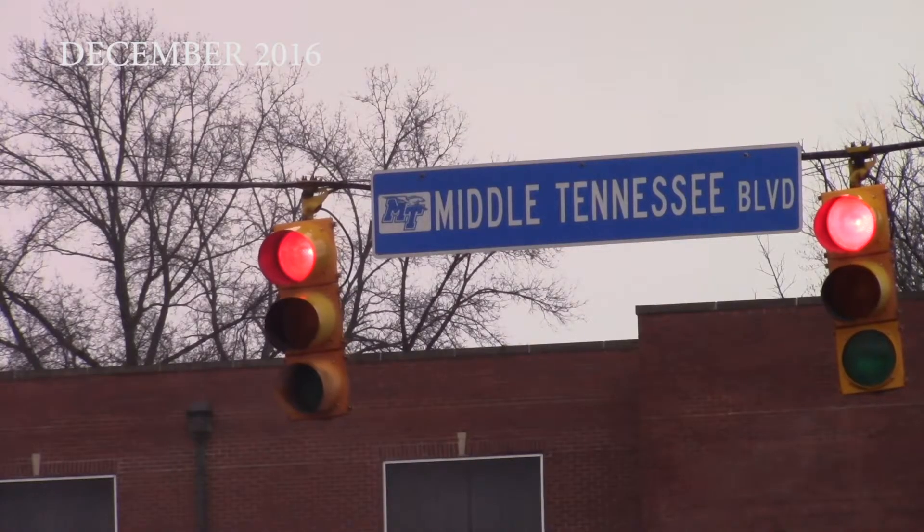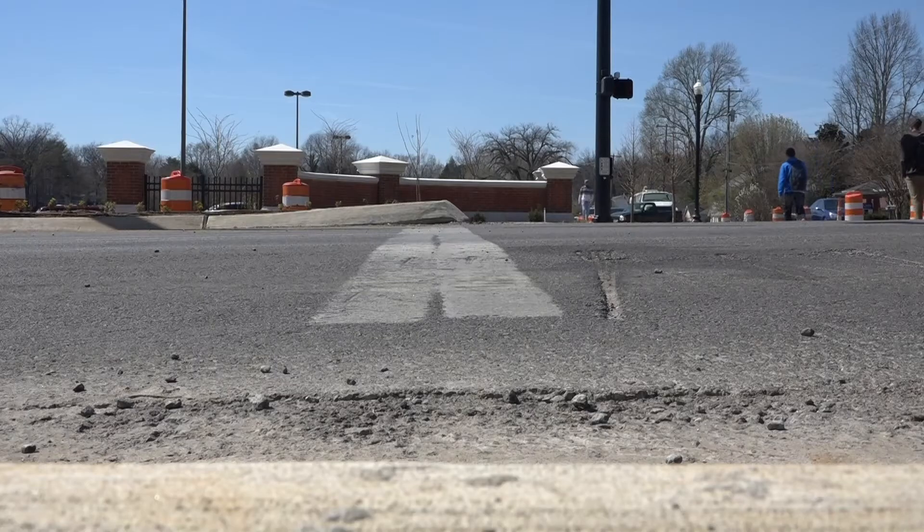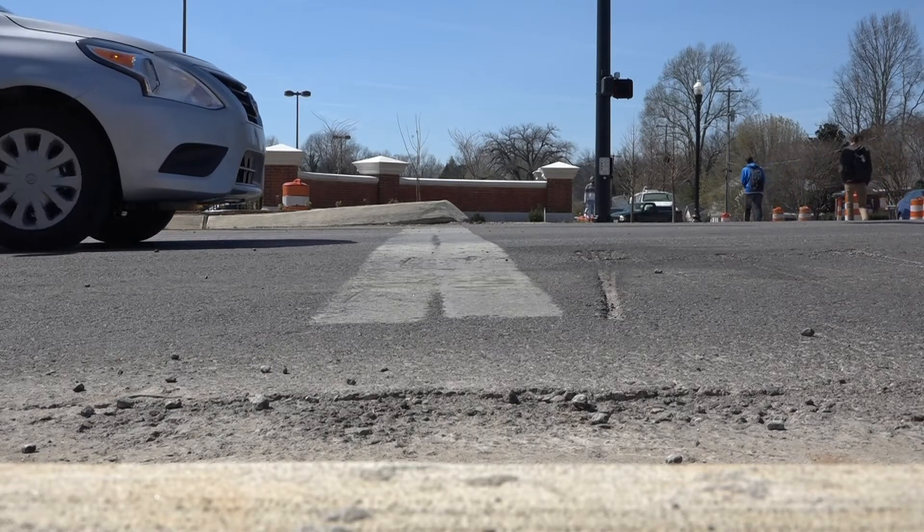Back in 2016, the Middle Tennessee Boulevard construction team had a few simple goals in mind. Their goal was to do it as fast, efficient, and as safely as possible. But unfortunately, that hasn't been entirely true.